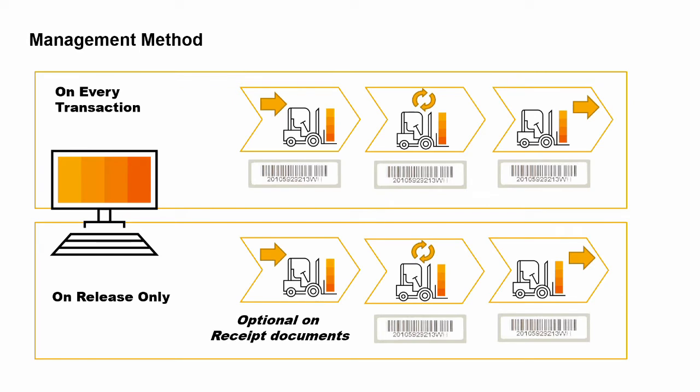You have the option to set serial numbers or batch numbers to be assigned on every transaction or to be assigned on release only. This is controlled by the management method field on the item master record. The two options are called on every transaction and on release only.